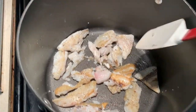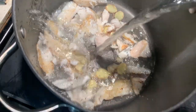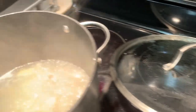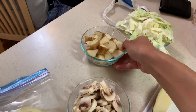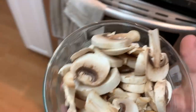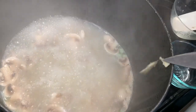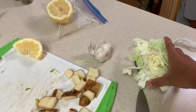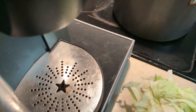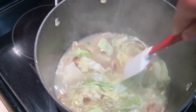Tossing in the ginger now, then adding water. Adding our veggies — potatoes, green onion, mushrooms, garlic clove, and cabbage. It's going into a nice boil.